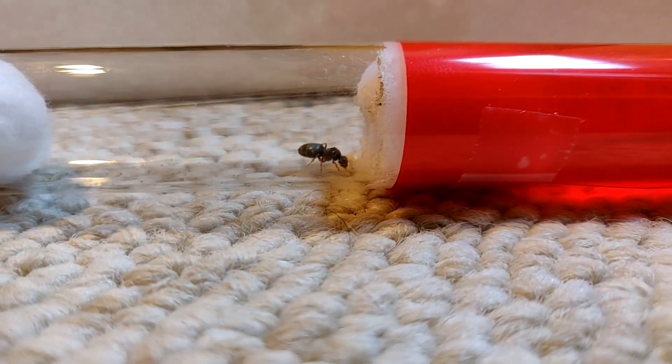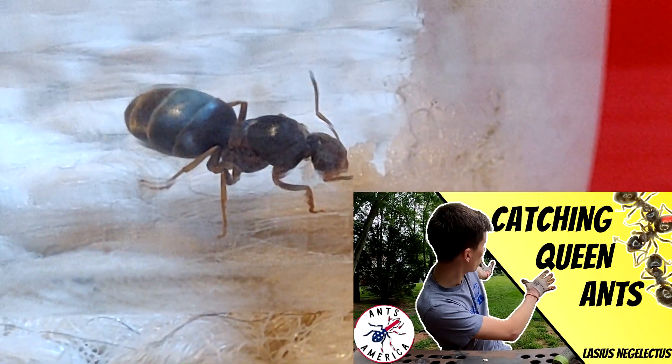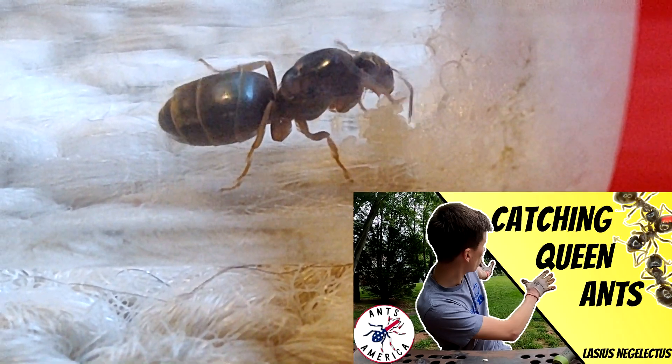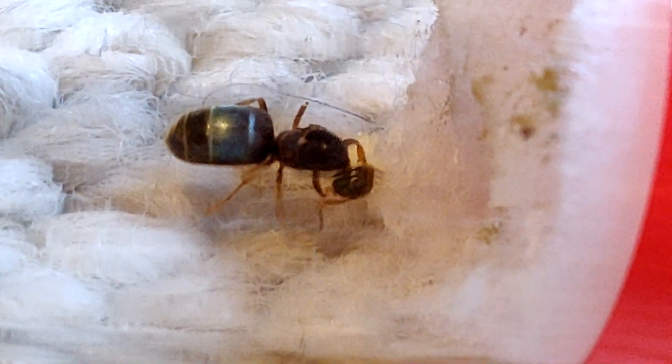In the last video, we did label these as Lasius neglectus, but I was wrong — I contacted some people and these are in fact Lasius americanus, 100% positive on that. As you can see there are a bunch of eggs; the queen is hiding them very well. There we go — she's stepping away. We can get a good view: there is some larvae in there, which means some eggs have already hatched.